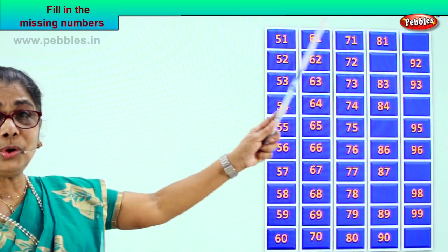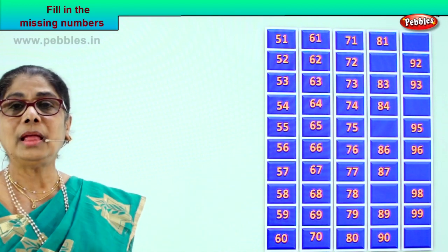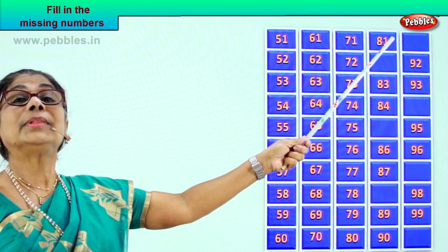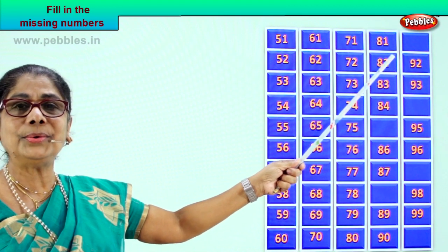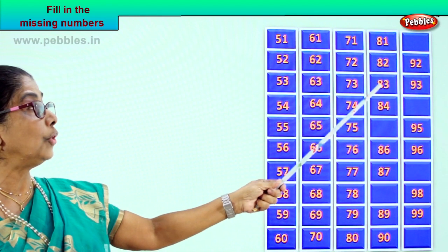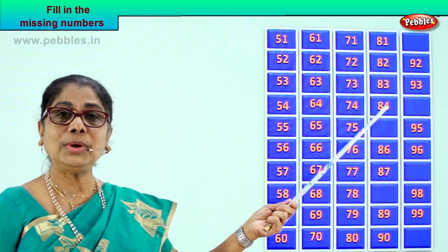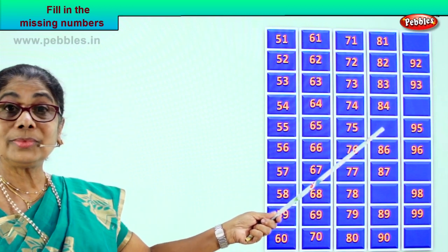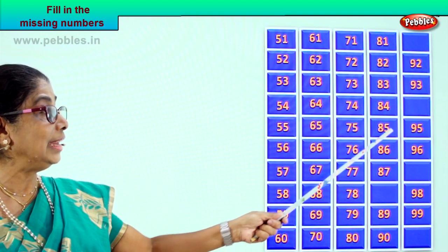After 80, what number follows? 81, 8 and 1. Now what is the number that will follow 81? Good — 82. So we have 81, 82, followed by 83 and 84. Now what is the missing number after 84? Good — 85, 8 and 5.